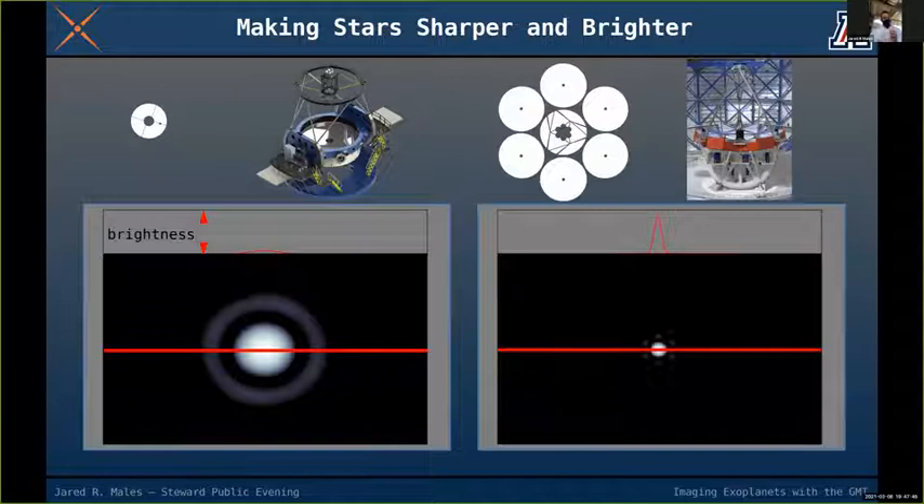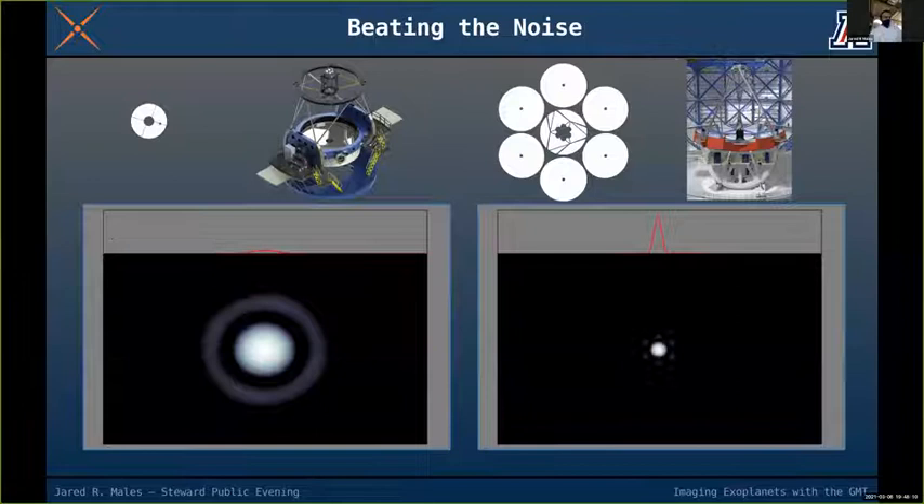On top of the star images, there's a red line showing a cross-section graph. When the graph goes up, the star is brighter; when it goes down, it's fainter. The GMT's red line is much higher and narrower, showing that it concentrates more light into a finer image.